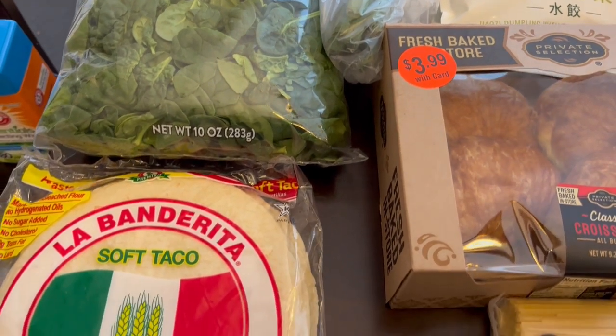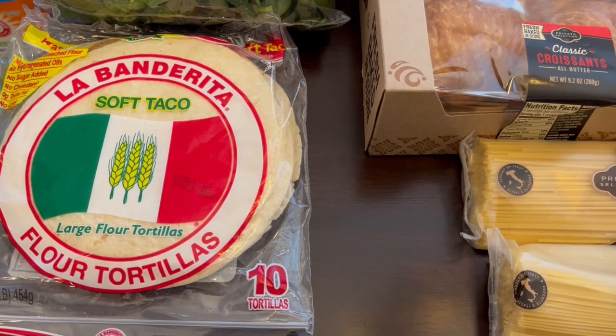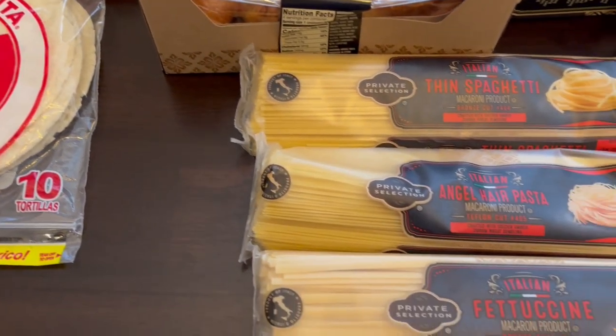I grabbed some tortillas for my husband. He just likes to have these on hand and he uses them as wraps all the time during the week because he does work from home.